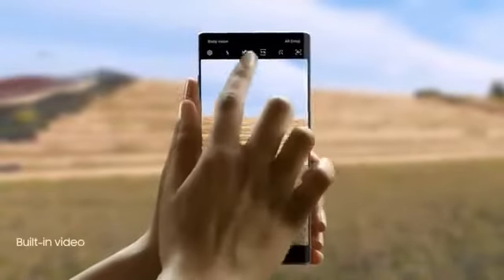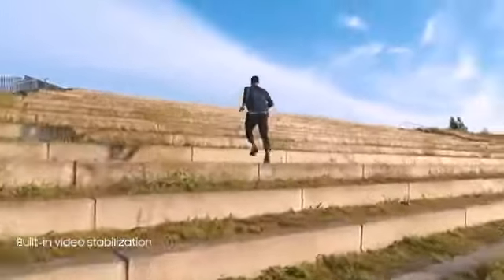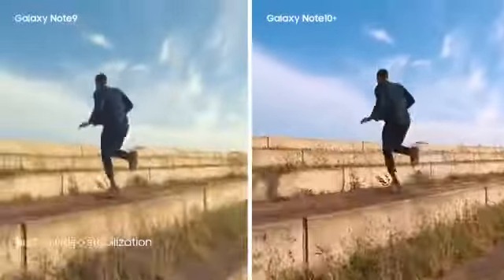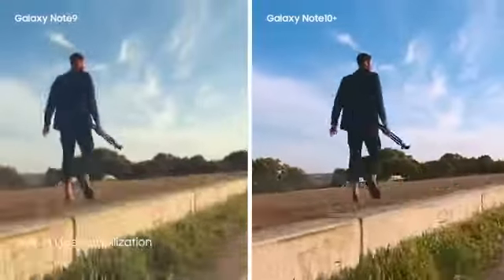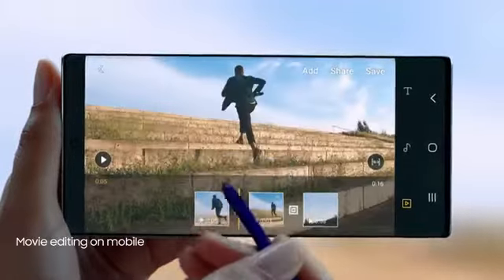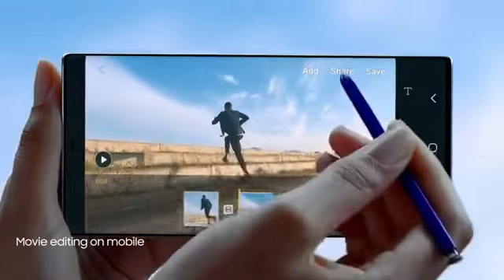To make high-motion video every bit as epic, we've introduced advanced super-steady technology that takes away the shakes at the touch of a button — delivering a super-smooth video every time. With S Pen and Video Editor, you can edit your videos with the precision of a professional movie editor.